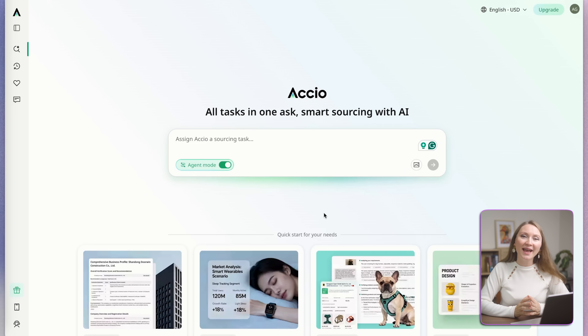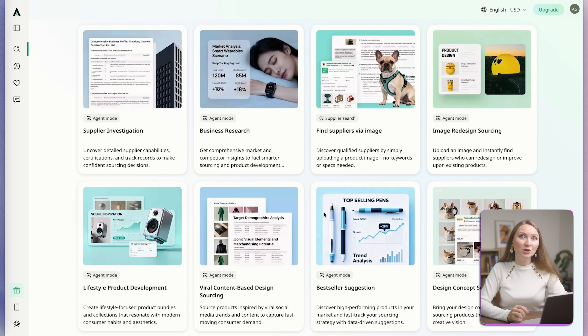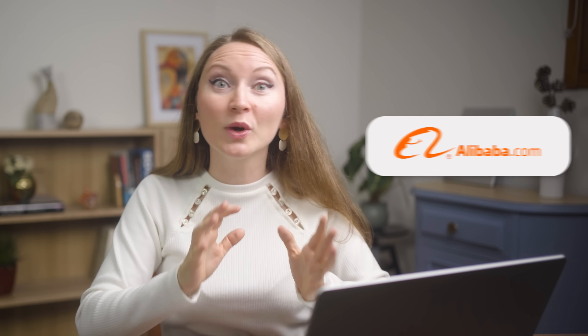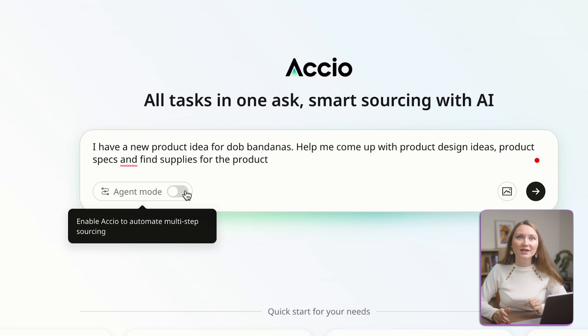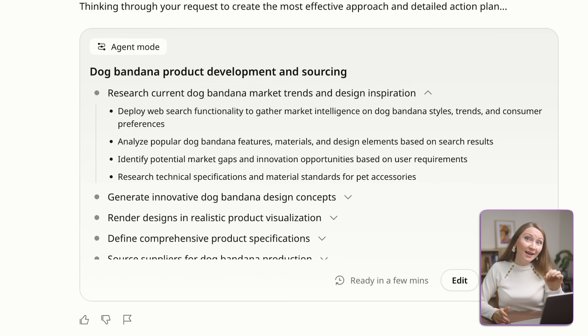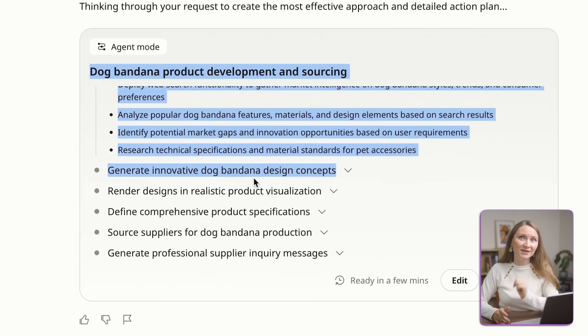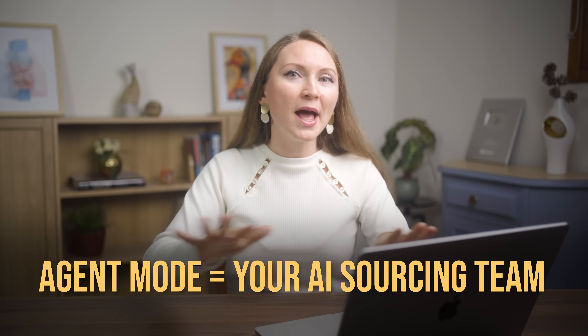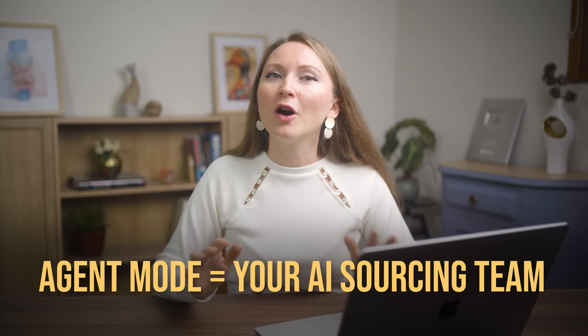I partnered with Axio today to show you their AI-powered sourcing agent designed specifically for e-commerce sellers. It's built on 25 years of Alibaba's data. We're talking about access to hundreds of millions of product listings, millions of verified suppliers, and real-time market intelligence. And the real game changer is the AI agent mode. This isn't just a search engine — it's an AI agent that actually understands your business needs. One conversation can break down complex needs, map out your workflow, and get things done automatically.